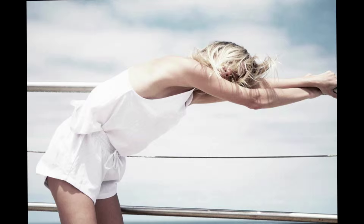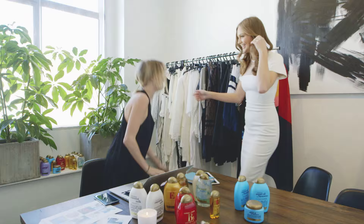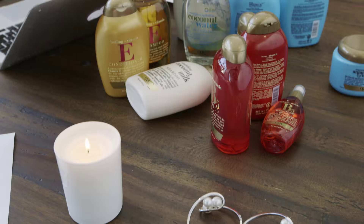Hey guys, so today I'm going to have a chat with Nadia Fairfax of Fairfax Journal. We're going to go behind the scenes and see what it takes to make a blog post. So tell me, what are you doing today? I'm doing a campaign for OGX, creating some content that's inspired by some of their different products.